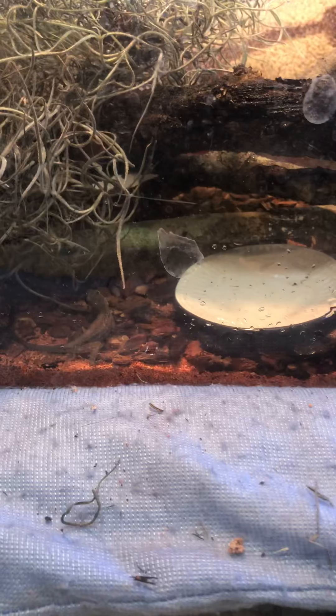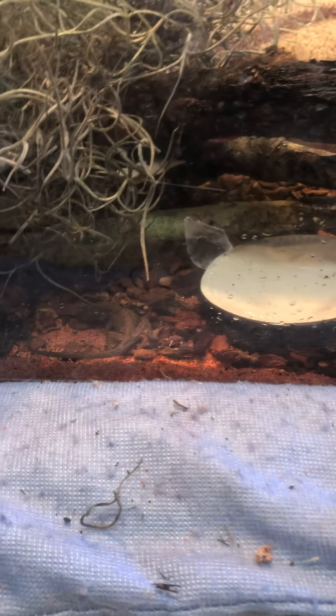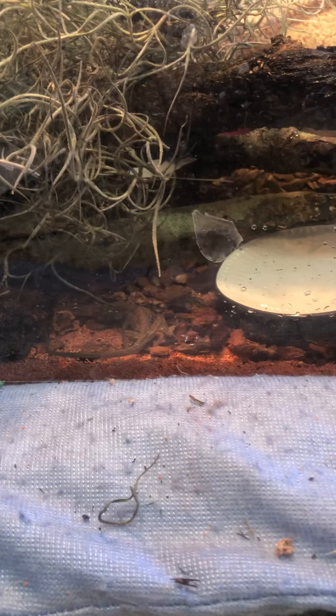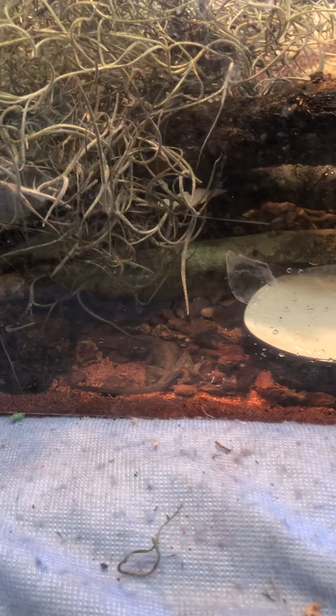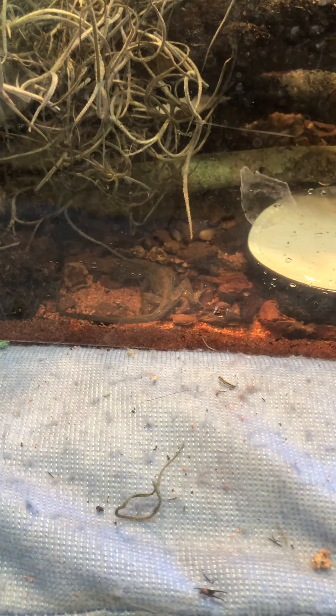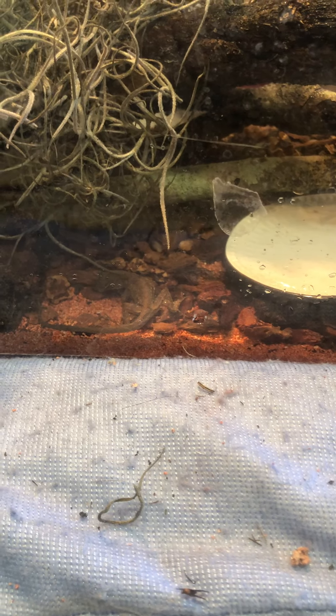This injured lizard, I believe, has neurological damage — I'm not a doctor, so I don't know — but he's spinning in circles, his head is crooked, and he can't get it upright. This is the fifth day I've had him and he has shown actually great improvement. I don't know what his full recovery prognosis is.